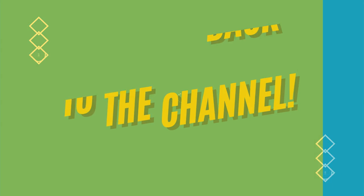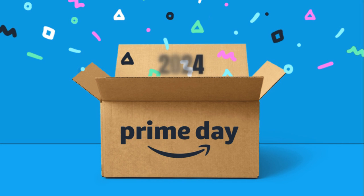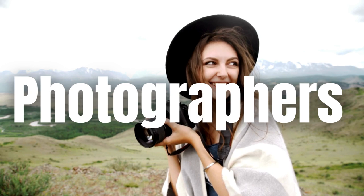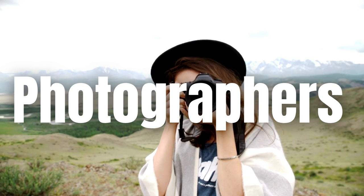Welcome back to the channel. In this video I'm going to be going over several awesome Prime Day deals you are not going to want to miss, specifically for filmmakers, photographers, and these type of people who are looking for deals. As you may have already known, Prime Day is going on right now as of today, July 16th.